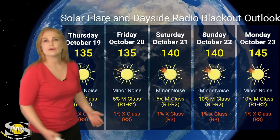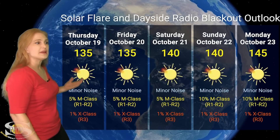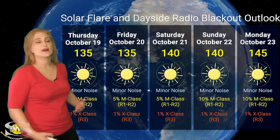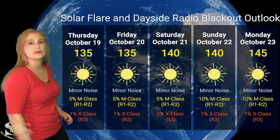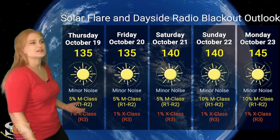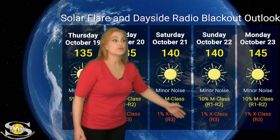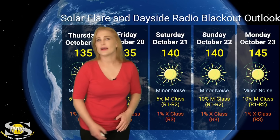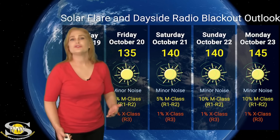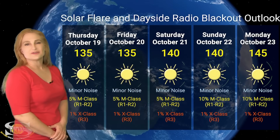Switching to our solar flare and dayside radio blackout outlook over the coming week — we have been calming down. We're sitting at about mid-130s right now for solar flux. This means we do have decent radio propagation on Earth's dayside, and we also have only about a 5% chance of M-class flares at an R1 to R2 level radio blackout and only about a 1% chance of an R3 level radio blackout. Things are extremely quiet right now — good news for radio amateurs who want to do some decent DXing on Earth's dayside. Things will increase as those regions rotate back into Earth view, so by Sunday into Monday we could see the solar flare risk rise a little bit and radio blackouts might become slightly more common, but you should still be able to get decent contacts and have radio communications remain pretty open over the coming week.